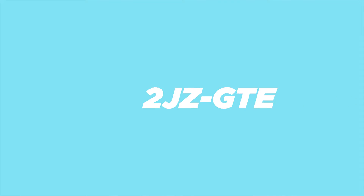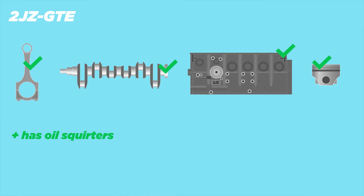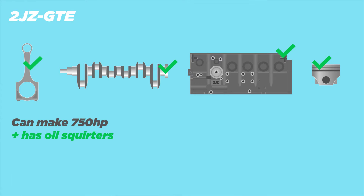Now the turbocharged version, the 2JZ-GTE, was in a bunch of cars in Japan, but here in North America only one car had it: the twin turbo Toyota Supra. It made around 280 horsepower in Japan and around 320 in North America. This engine has strong rods, strong crank, strong block, low compression pistons ideal for that big single turbo, and excellent oiling — I'm talking excellent. It can easily make 750 horsepower on everything stock with just a big single turbo and a tune. The internals are very stout. In my opinion, there's only one con: they're expensive.